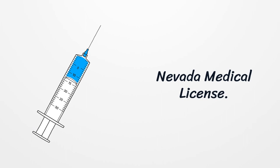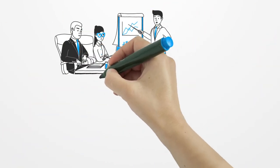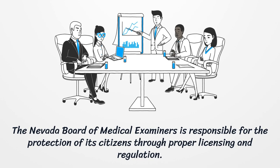Nevada Medical License. The Nevada Board of Medical Examiners is responsible for the protection of its citizens through proper licensing and regulation.